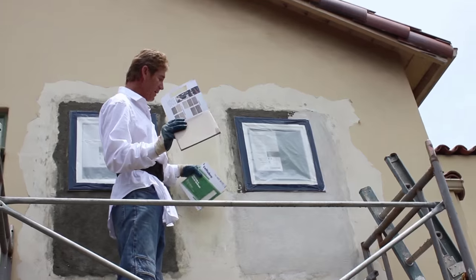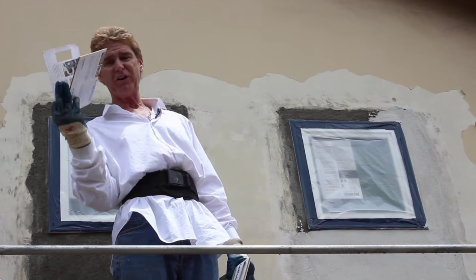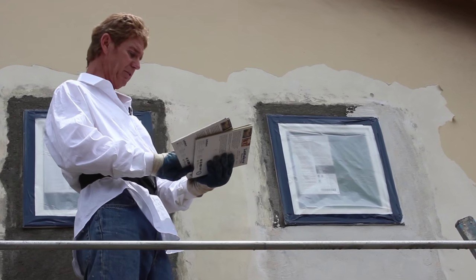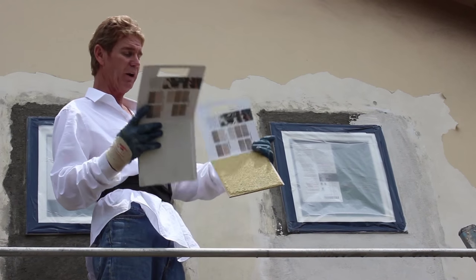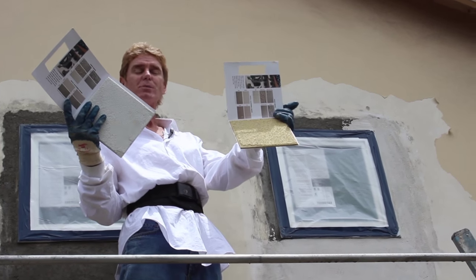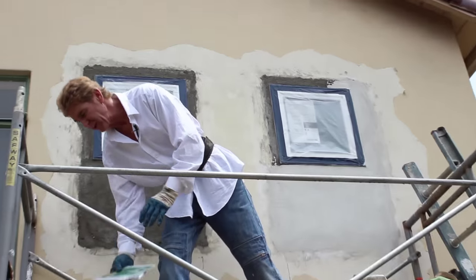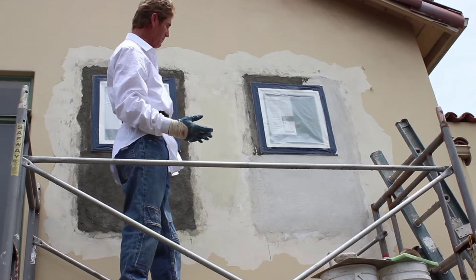We have three finishes here. This one is Santa Barbara. This is a 30-30 sand. Then we have the other finish, which is a 20-30 and a 16-20 — one is very coarse and one is medium. Doubtful you'll be able to see these. But what I'm going to do is put these back together because the point I was trying to make has been made.